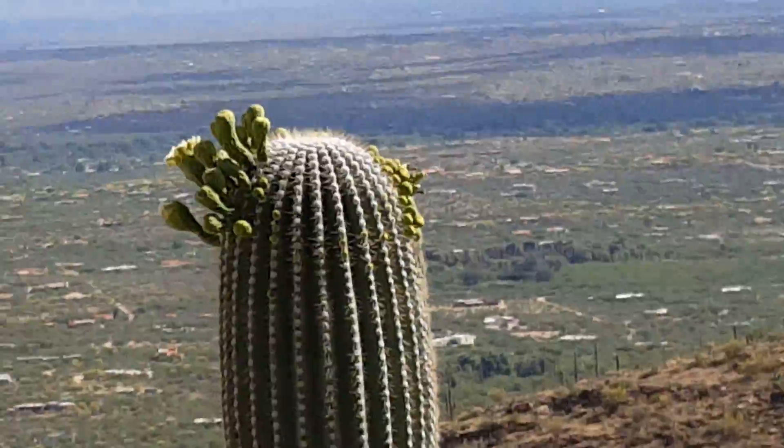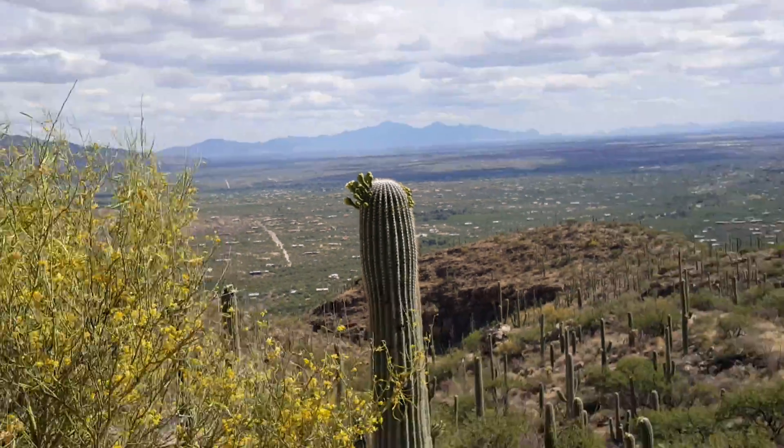There's a lot to see in southern Arizona and you folks should make it out here. When do they bloom? May and June.